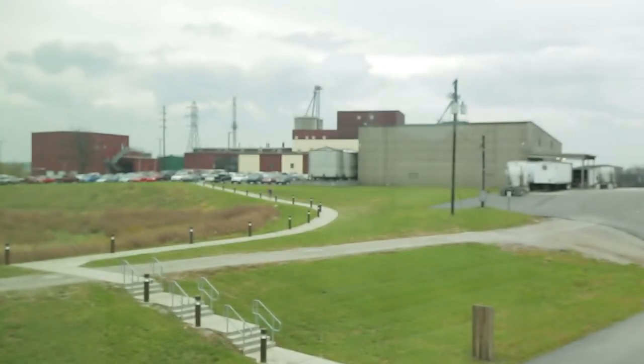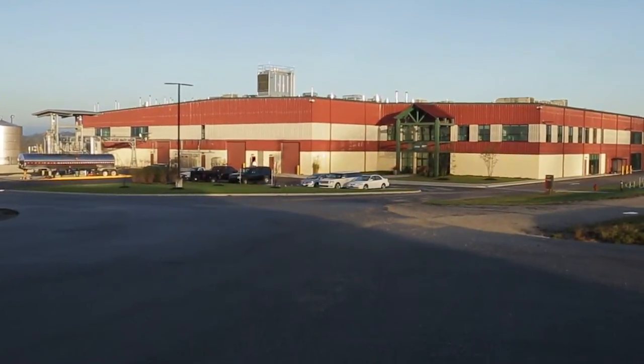The original distillery was across the way and bottling was there. The bottling went away early 2005. The distillery was moved in 2010 and then we put packaging in in 2013.